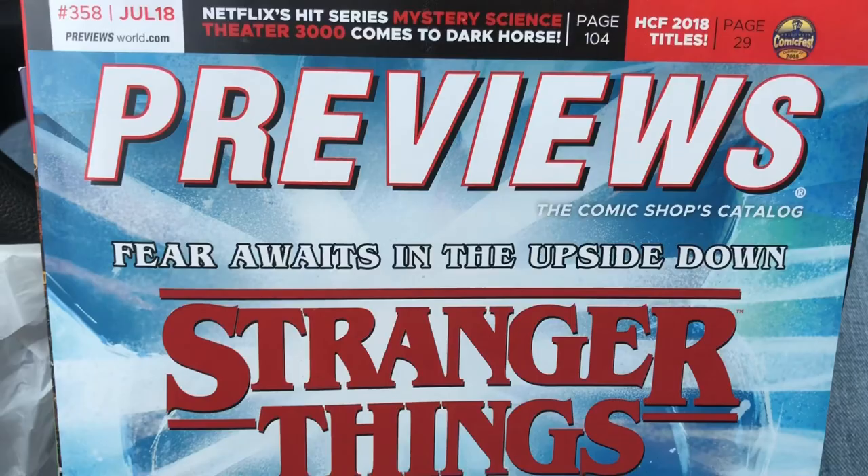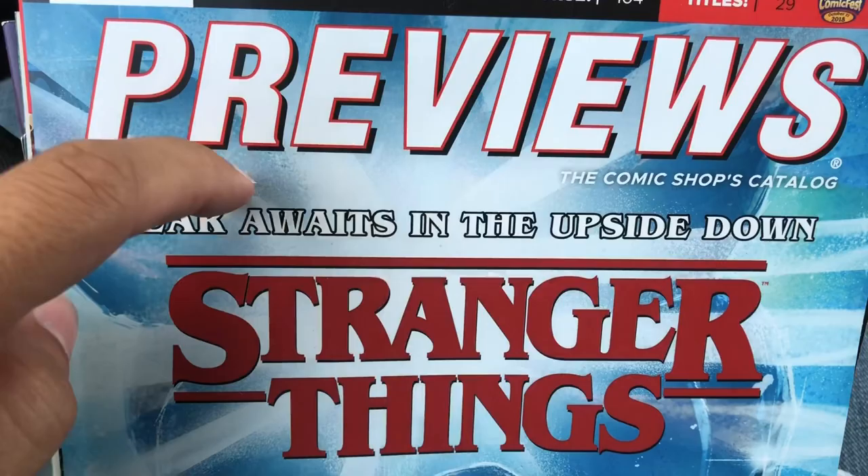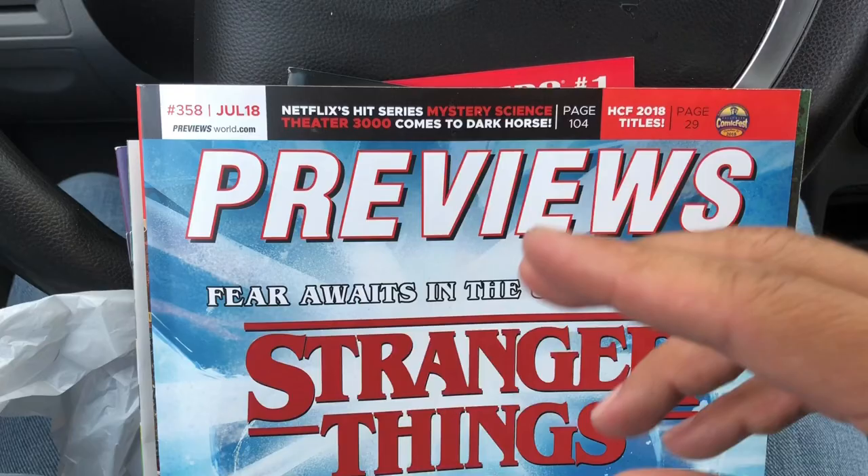Hey everybody, it's James from the Sawyer Family Reviews channel. This is our weekly comic book pickups. Today is June 27, 2018, and these are the comics that I picked up from the comic shop today.